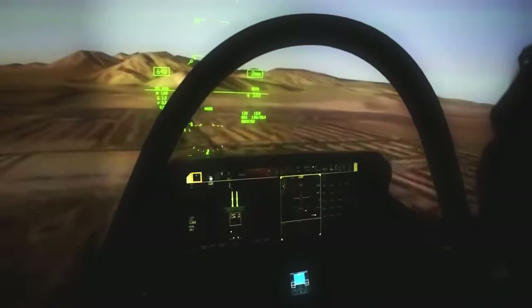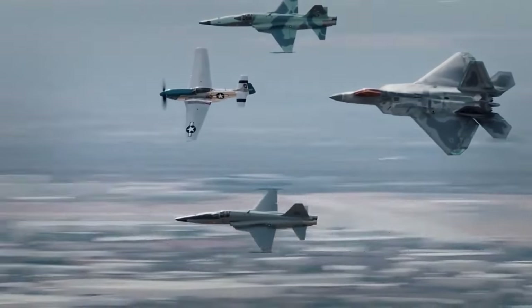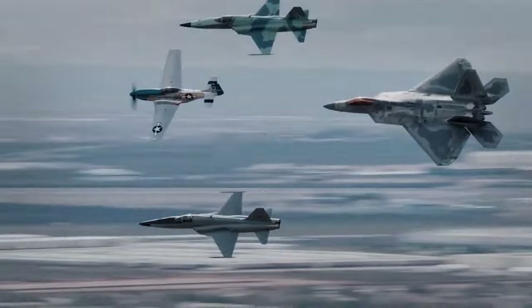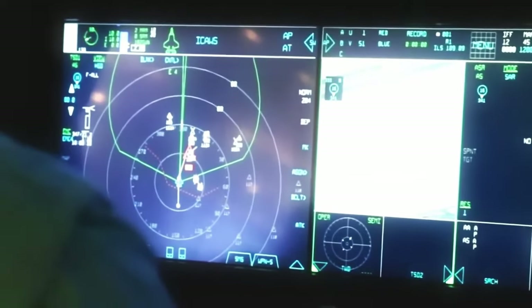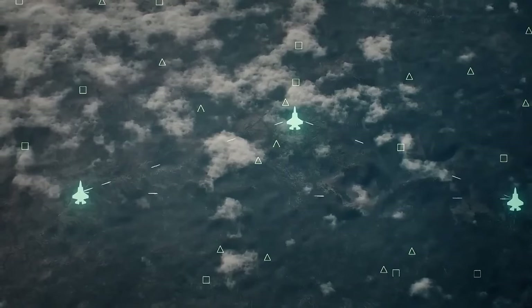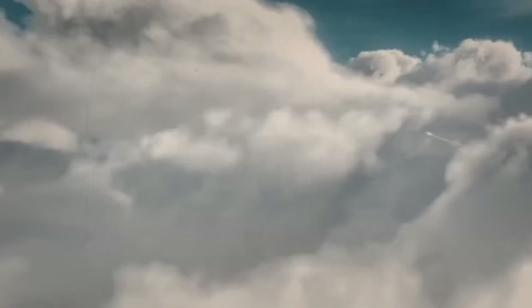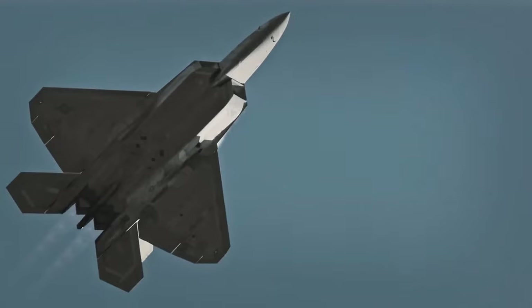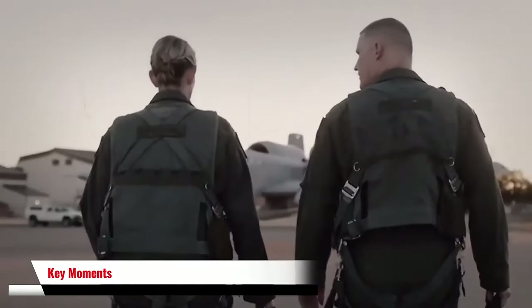Inside, the F-22 is a marvel of avionics and integration. Unlike traditional fighters where pilots juggle multiple sources of data, the Raptor fuses information into one coherent picture. Advanced sensors and onboard AI analyze the battlefield in real time, allowing the pilot to see, engage, and destroy targets well before they're even aware of the F-22's presence.